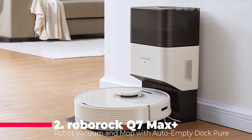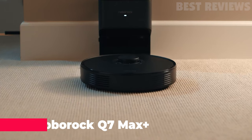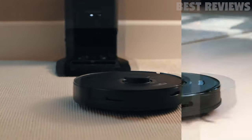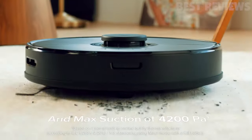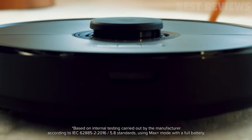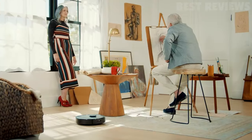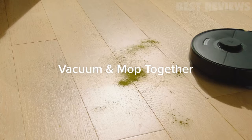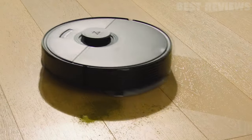Number 2: Roborock Q7 Max Plus. The Roborock Q7 Max Plus is an app-controlled robot vacuum and mop that will provide you with hands-free cleaning for up to seven weeks. With powerful 4,200 Pascal suction, the Q7 Max Plus easily lifts debris and pet hair from your floors and carpets, and the twin cleaning power of vacuum and mop will leave your home spotless.